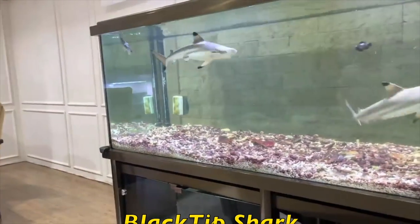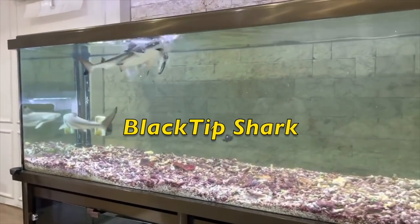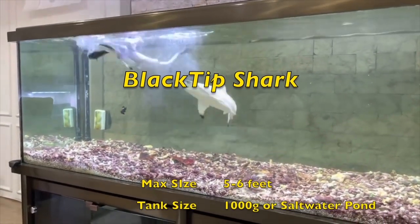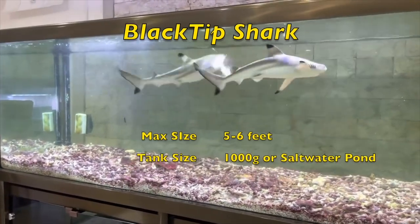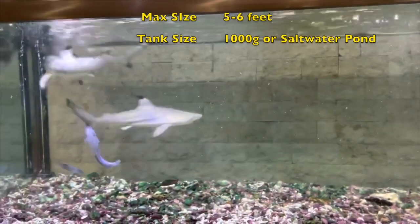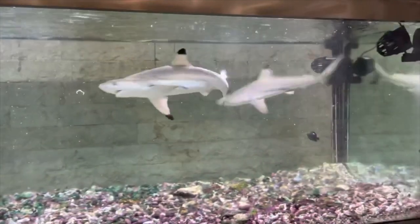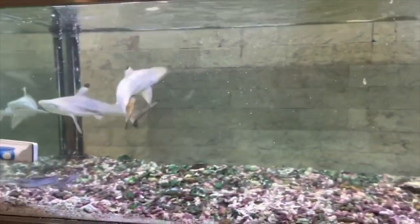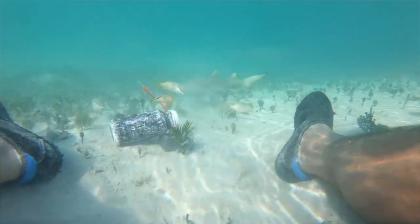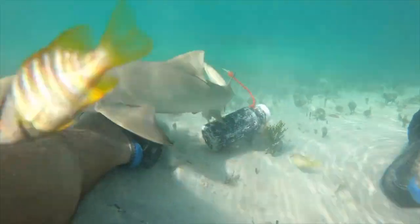The next fish on the list is the black tip shark. This guy has some black tip sharks in a pretty small tank, but they're clearly babies. The black tip shark gets five to six feet and to keep an adult one you're going to need at least a thousand gallon tank or a saltwater pond. You could probably even get one by fishing if you live somewhere like Florida.